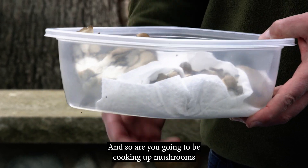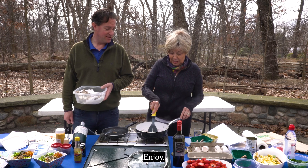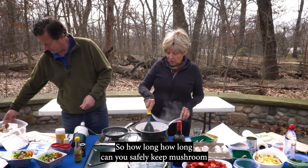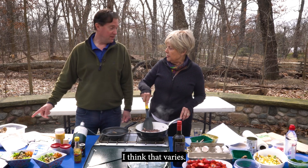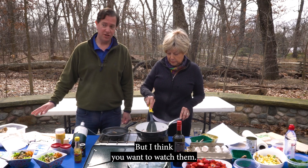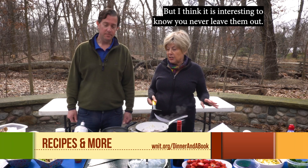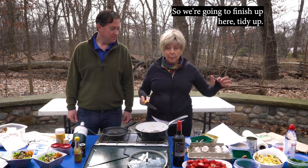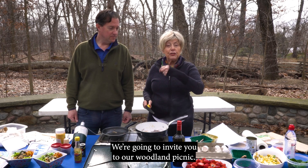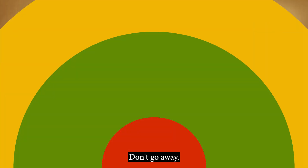Are you going to be cooking up mushrooms for the next few days? How long can you safely keep mushrooms in the refrigerator? I think that varies, but you want to watch them and be really careful. You'd never leave them out, and you don't put them in plastic. We're going to finish up here, tidy up, and invite you to our woodland picnic — we'll be right back.